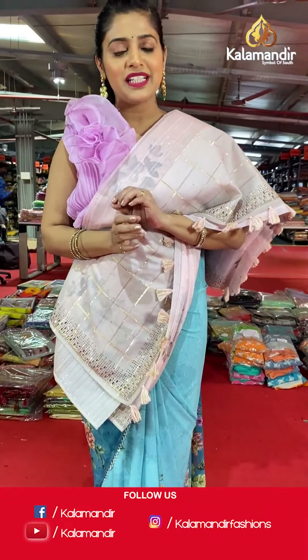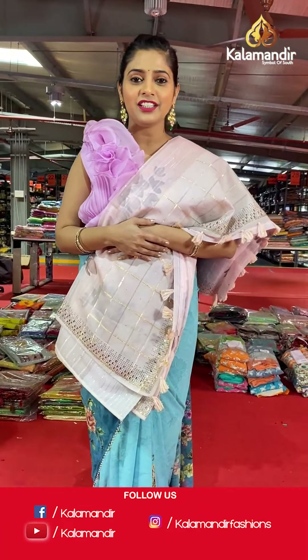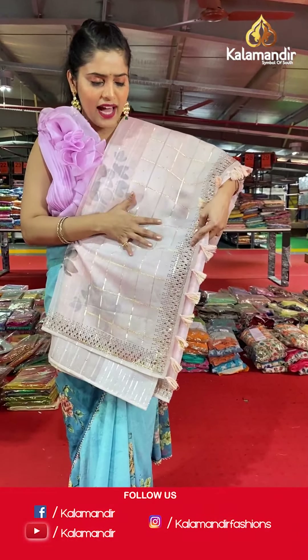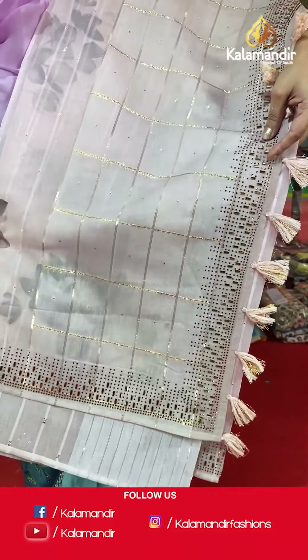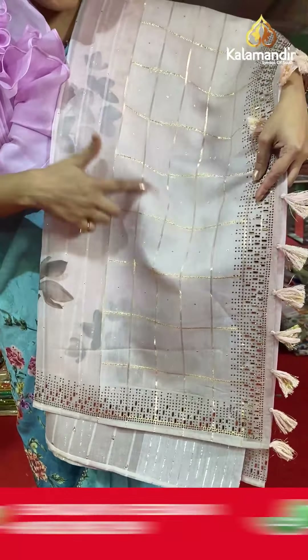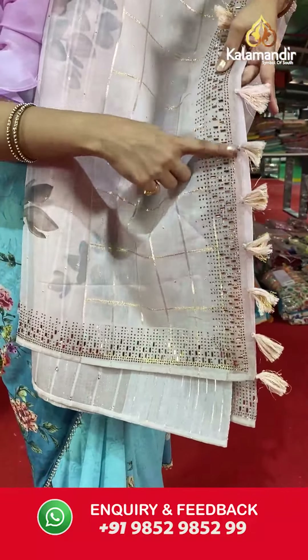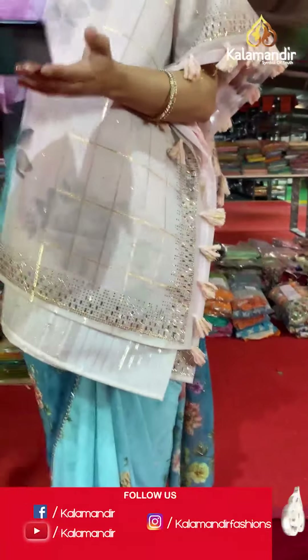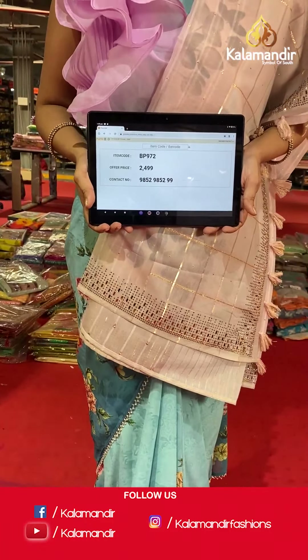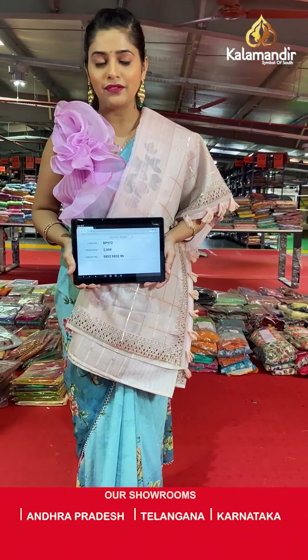Welcome back everybody! Let me continue presenting this amazing fancy saree collection — an exclusive collection from Kalamandir, up to 70% off, great deals today and tomorrow while our grand clearance sale is on. Here I have an organza saree in light pink color, absolutely light pink with floral print on the entire body. The entire saree is covered with gold zari lines and the border comes with tassels. Saree code is BP972 and offer price is Rs 2,499. To place an order, please take a screenshot and send it to our WhatsApp number 9852952999.